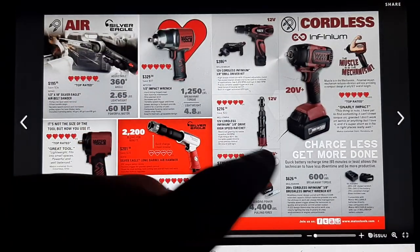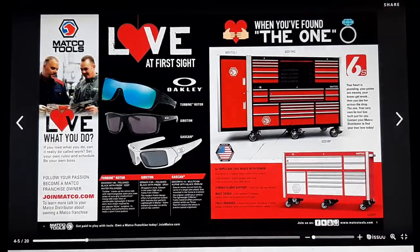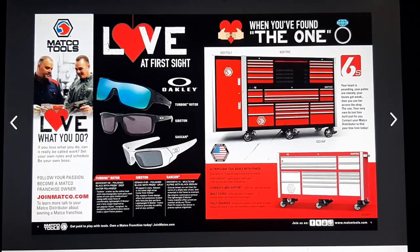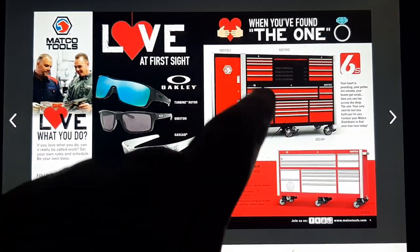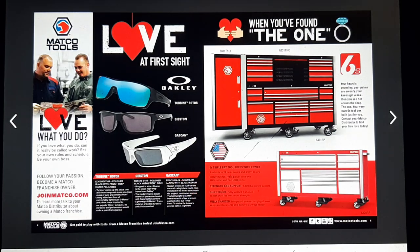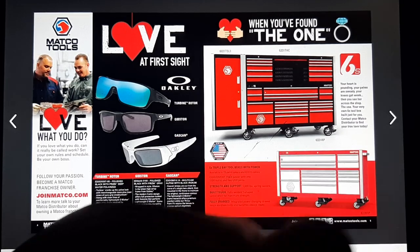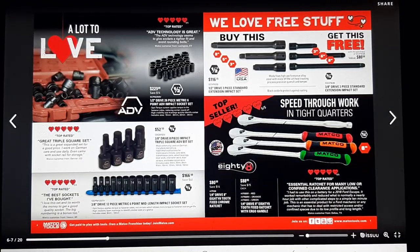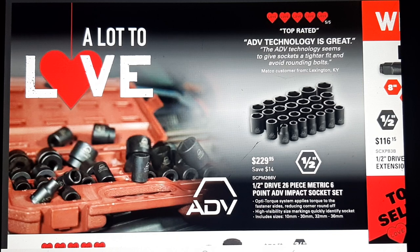600 foot pounds breakaway — that's like a mid-torque for that tool. Moving on to the next page, we've got Oakley sunglasses and the 6S toolboxes. I like that color combination. I don't like that drawer configuration though — the wider drawer config is more efficient. I really like those little hutch options. Matco's definitely got a good deal with those. And we always love the Oakley sunglasses. Let's move in to the ADV sockets — ADV technology is great.